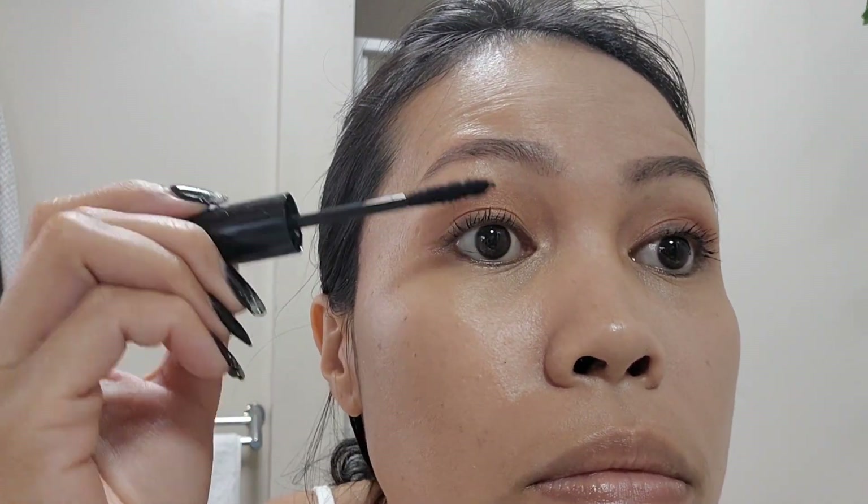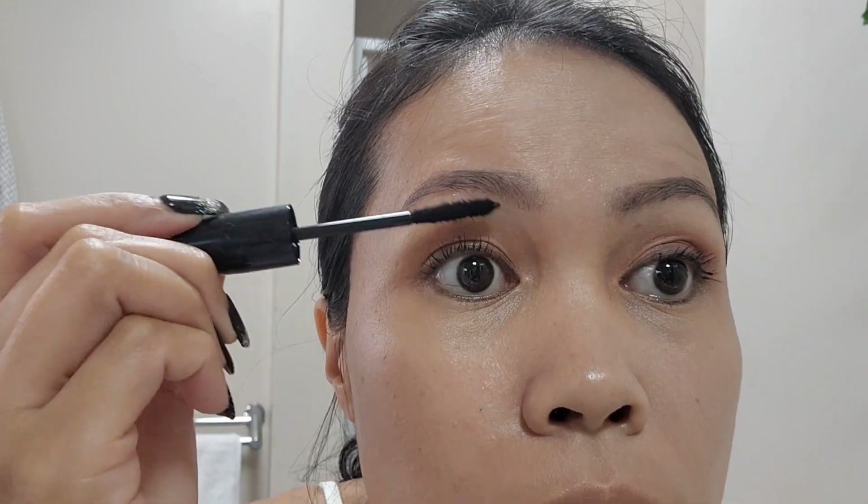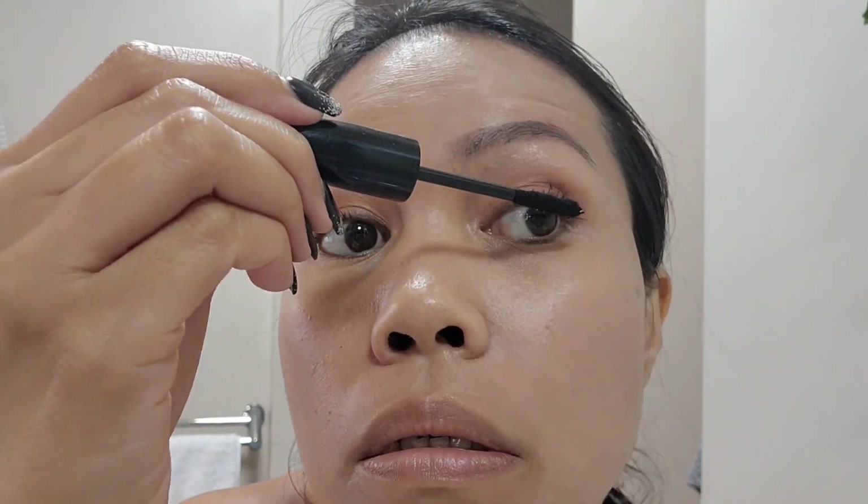I also use this fiber mascara from Thin Lizzie — it gives a bit of volume to your lashes after applying the gel mascara.